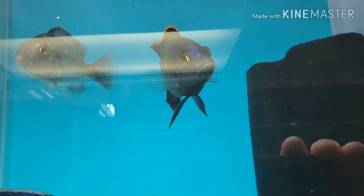I have one tiger oscar remaining, and I think three of the electric blue Texas. Very very nice. And D-way fire haps.